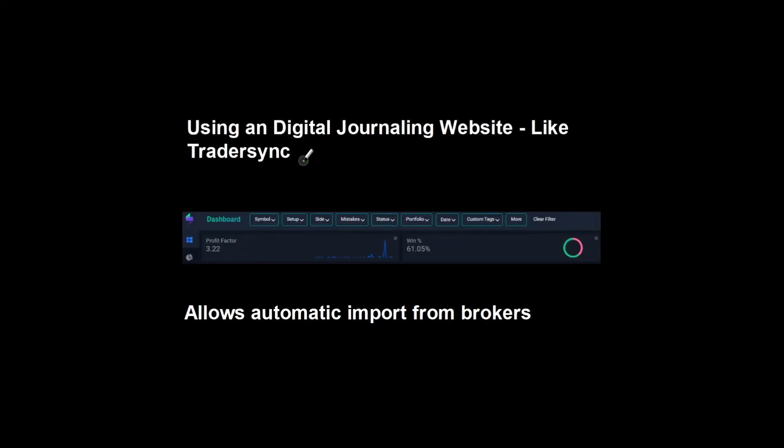Next is a digital journaling website like TraderSync. This allows you to import all your trades from your broker automatically — just click the file and it's imported. The great thing about TraderSync is you can add mistakes and notes about certain trades very quickly, and then see statistics based off those notes or tags. This is really good — you can also use Trade Review for this, but TraderSync is quite good as well.